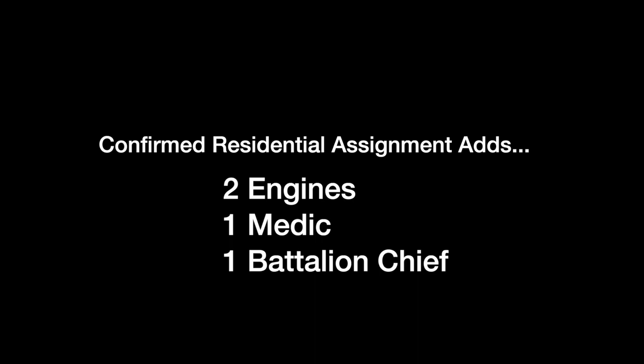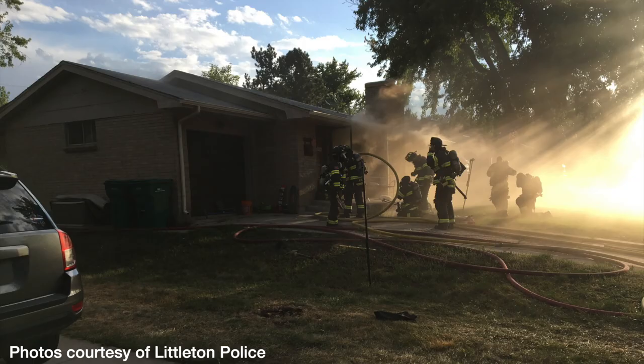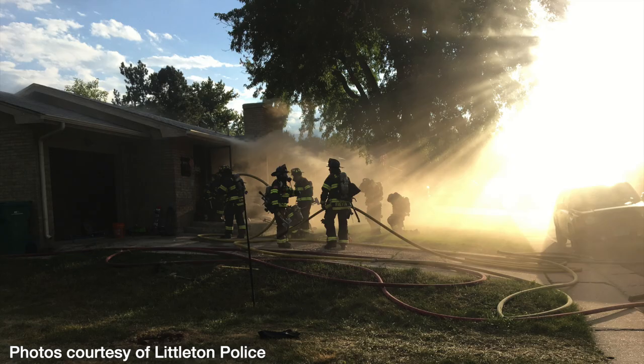Engine 16, West Metro Engine 12, Medic 12, Battalion Chief 1 — confirmed residential structure fire. Engine 11: we have a small one-story residential structure, smoke showing on the Charlie side. This will be a working fire. Engine 11 will be Powers Command; we'll be in offensive mode.